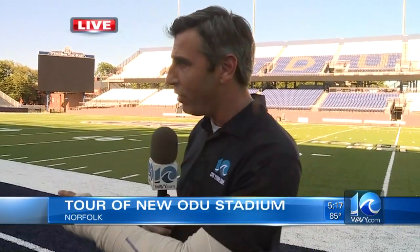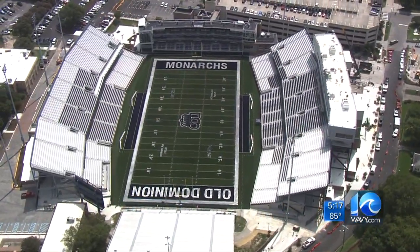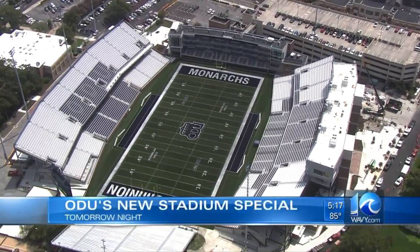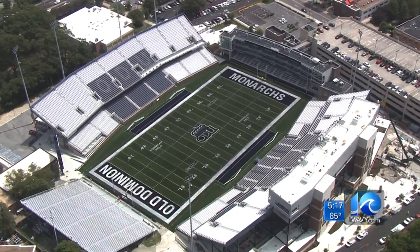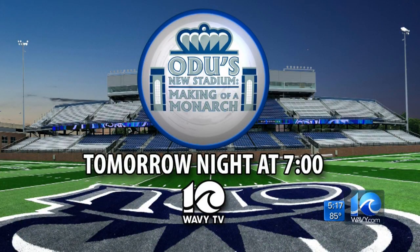Saturday night, big game at seven o'clock — that's when the game takes place against Norfolk State. It's going to be an amazing atmosphere. They've sold at least 5,500 student seats, so this place is going to be rocking. Be sure to catch 10 on your side's sports special, 'ODU's New Stadium: The Making of a Monarch,' which will take you inside the new football stadium before it opens and you'll hear from the man who built it and the legacy he hopes to leave. The sports special is tonight at 7 right here on Wavy TV 10.